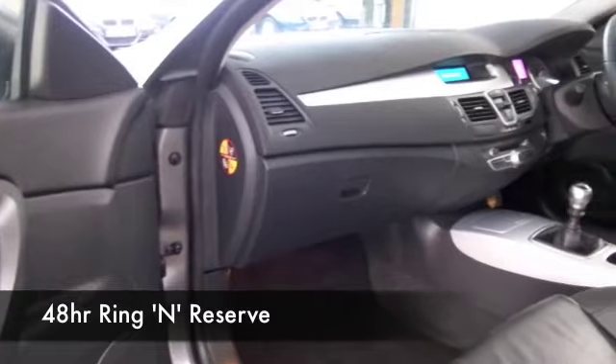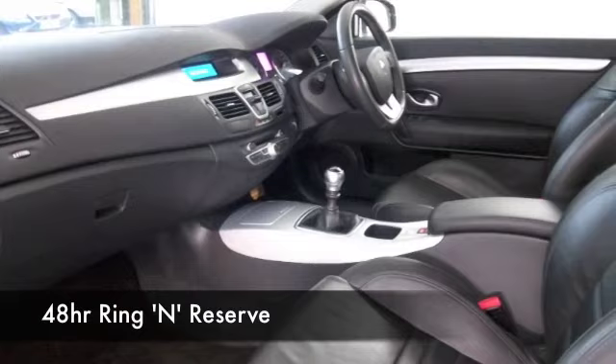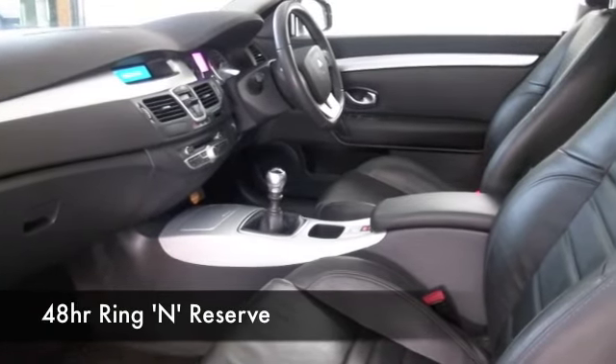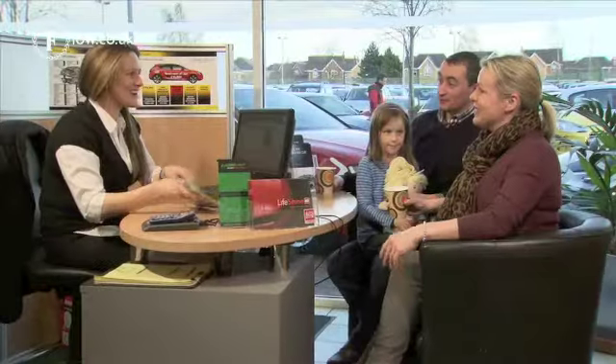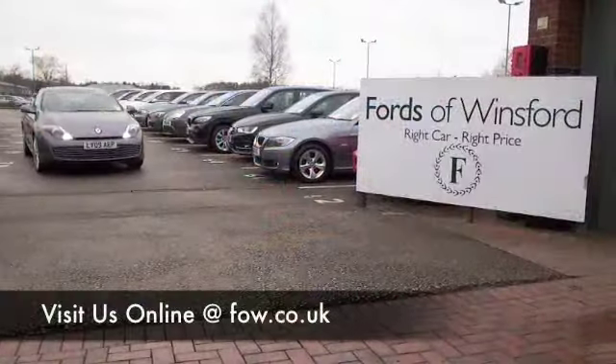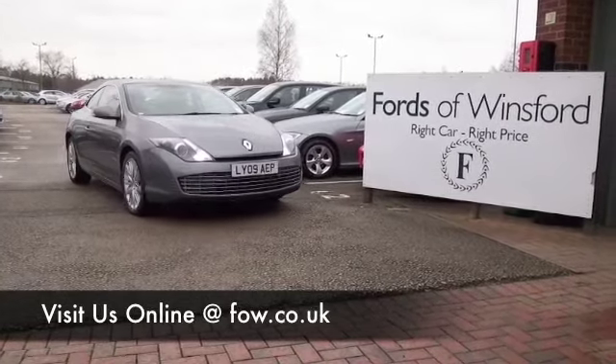We have 1,400 cars or thereabouts on our super site at Winsford at the moment, they're all online too — maybe you're going to be spoilt for choice, but then again, maybe this is the car that's going to make its way home with you. Come and find out, have a test drive with no obligation, and discover this great car for yourself at Fords of Winsford.